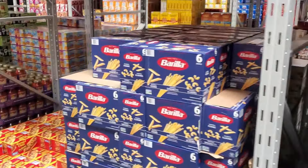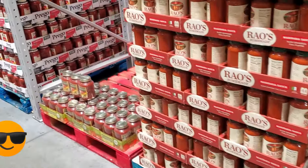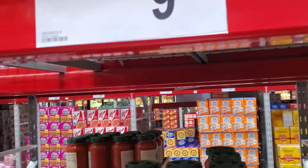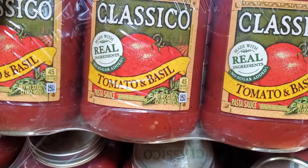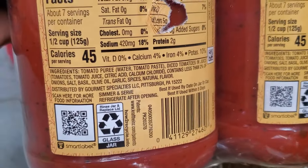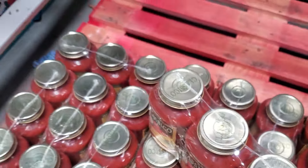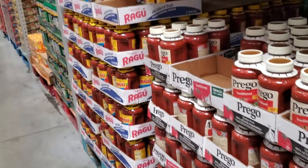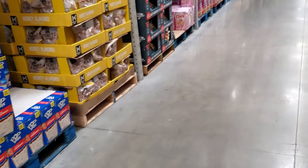Going down the aisle I saw their pasta sauce — a really great deal. They have Rao's, which a lot of people love, and a two-pack was nine dollars and some change, which I thought was a great price. But this Classico gives you three jars — the tomato basil is a classic flavor great for pizza or pasta. I love the one from Aldi, but if you're feeding a crowd or making a lasagna, Classico is a great brand and those jars are significantly bigger.